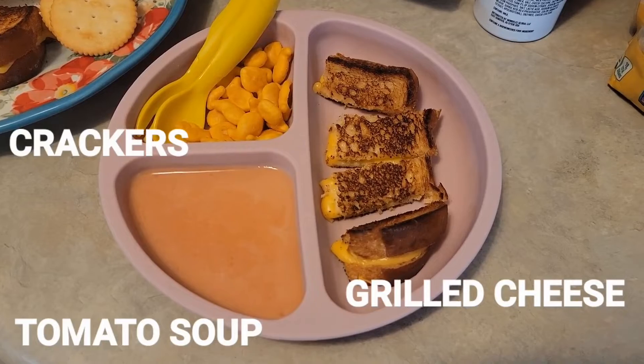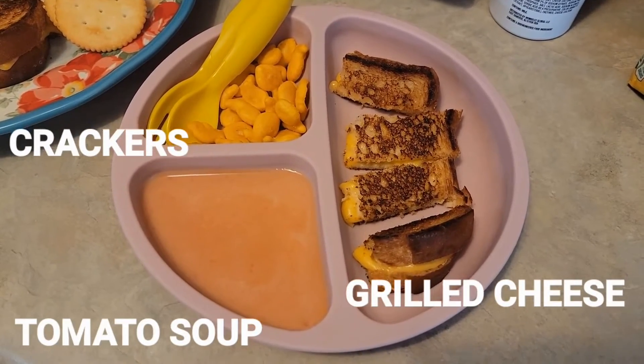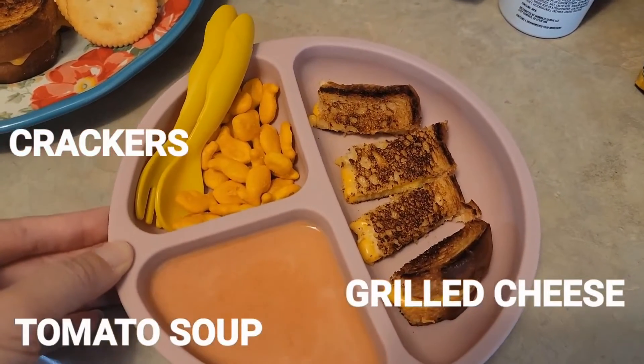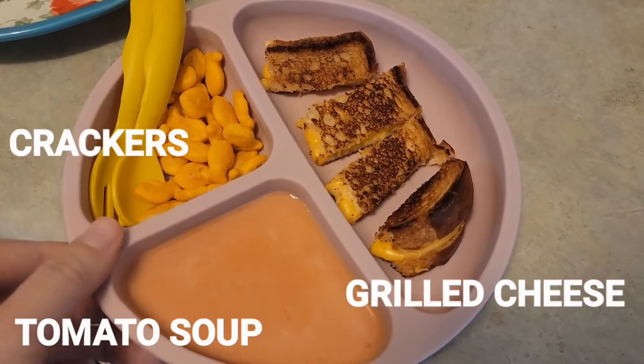Here is a Get Real Baby Meal lunch: tomato soup, half a grilled cheese, and goldfish crackers.